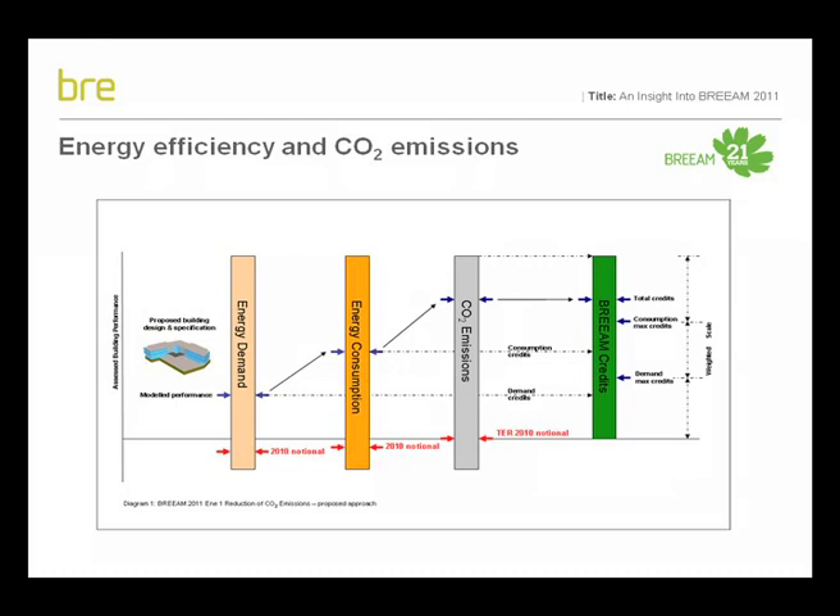Currently, in the 2008 version of BREEAM, the CO2 index is used as the measure of buildings' carbon performance. This will no longer be the case in the 2011 version. Instead, BREEAM will focus on the energy carbon hierarchy, measuring and benchmarking building performance in three key areas: a building's energy demand, its energy consumption, and its carbon dioxide emission levels. A set number of BREEAM credits will be available for each area and rewarded on the basis of a building's improvement in performance over the notional building for each measure.